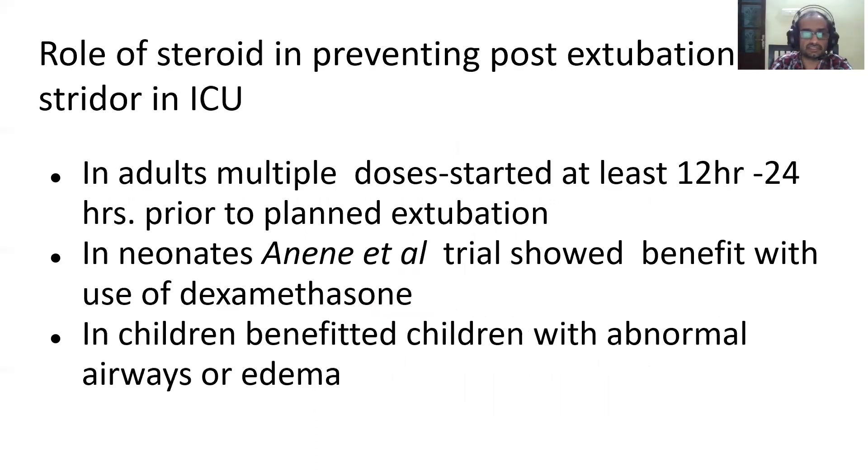In ICU, for extubating patients on mechanical ventilators and preventing stridor immediately after extubation, steroids have a clear role. In adults, multiple doses of steroid started at least 12 to 24 hours prior to planned extubation prevent post-extubation stridor. Anna et al. showed benefit in reducing post-extubation stridor in neonates as well. The benefit in children was not as marked and was limited to those with abnormal airway or airway edema.